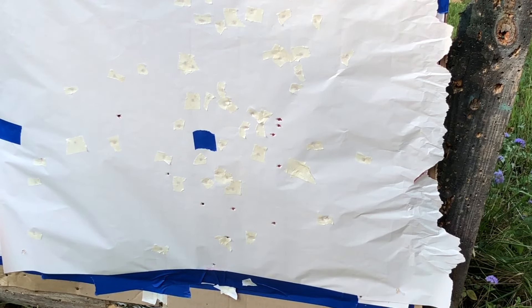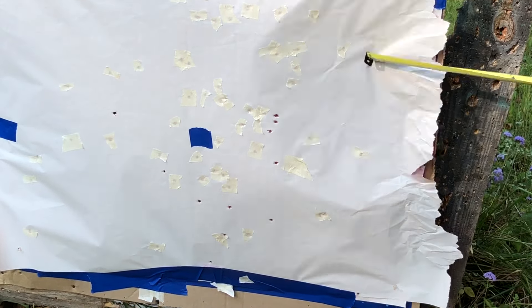Moving on to the next one: 14 pellets of number 2 buck, I believe in a non-tox wad, so it should pattern even tighter.